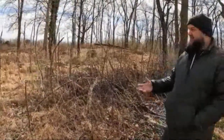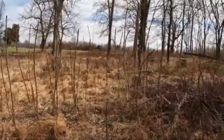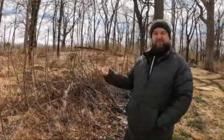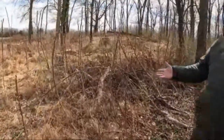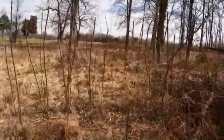Another invasive plant here — this is called tree of heaven. You can see the sprouting of all these little trees. They probably all came from one tree that was cut down. So when that happens, it kind of shoots up new sprouts.